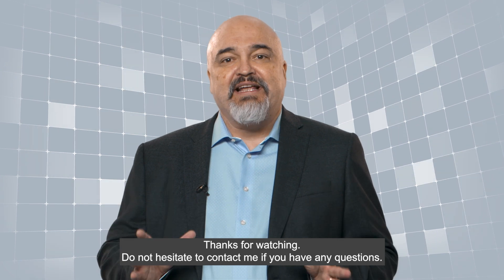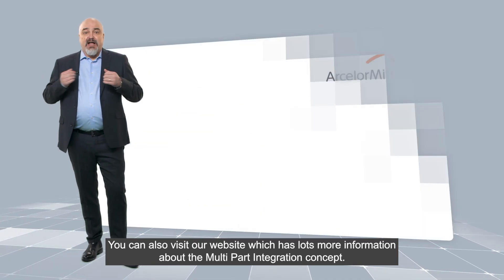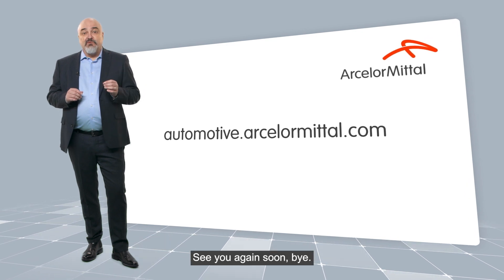Thanks for watching. Do not hesitate to contact me if you have any questions. You can also visit our website which has lots more information about the Multipart Integration concept. See you again soon.